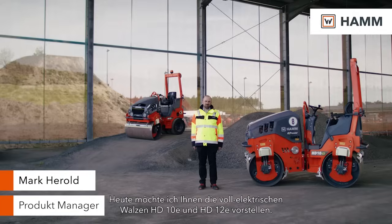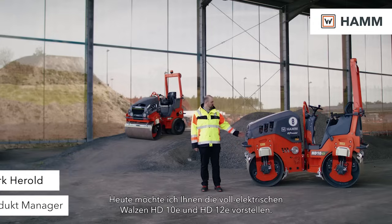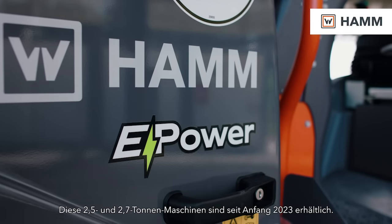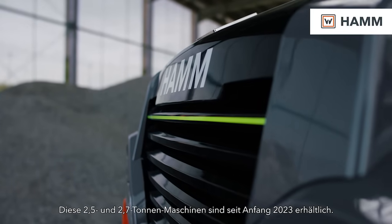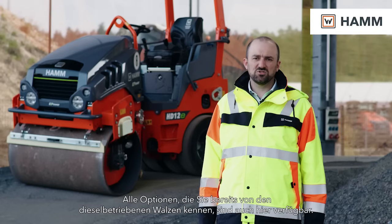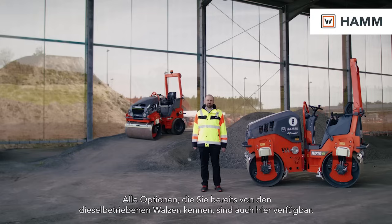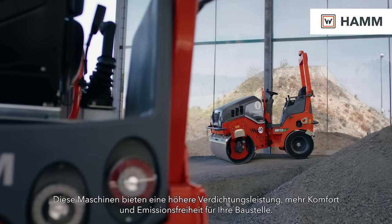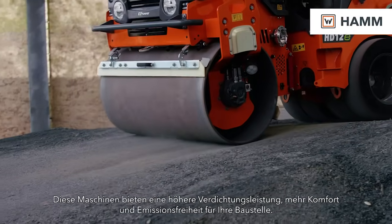Today I'd like to introduce our new full battery electric rollers HD10e and HD12e. These 2.5 and 2.7 ton machines are available since the beginning of 2023. All options you already know from the diesel powered rollers are available. These machines will bring more compaction power, more comfort, and zero emission to your construction site.